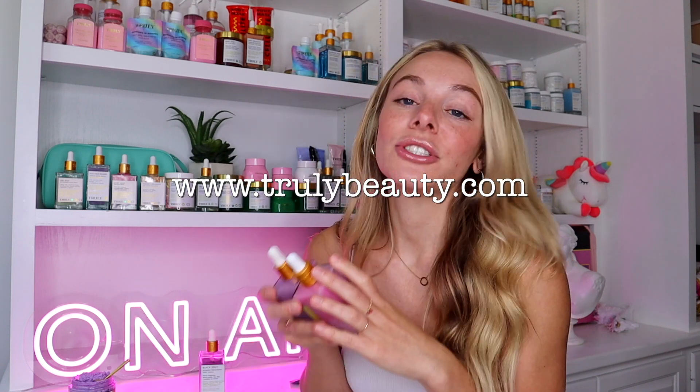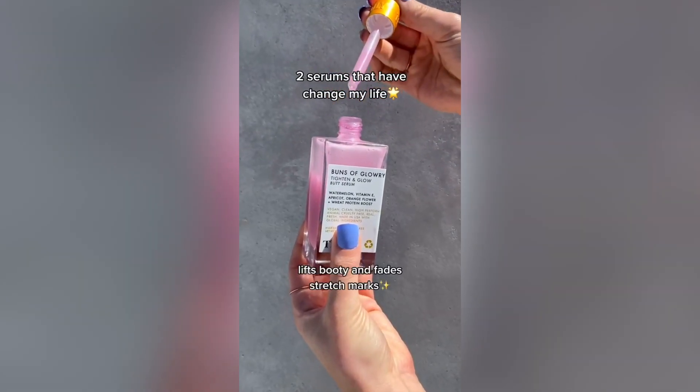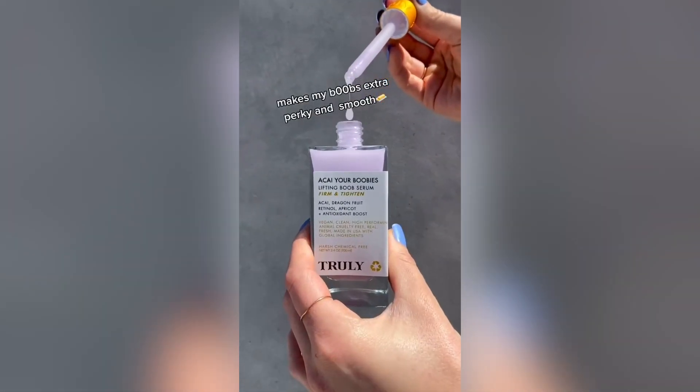Those three products make up our boob acne routine, and now I'm going to hop into our T&A routine. I love this routine — I actually got the idea from you guys. Everyone was commenting that they loved the Also Your Boobies and Buns bundles but really just wanted a serum bundle, which I totally agree with. The serums are actually my favorite part of my boob and butt skincare routine. We have the polishes, the serums, and then we have butters, but I love the serums the most.